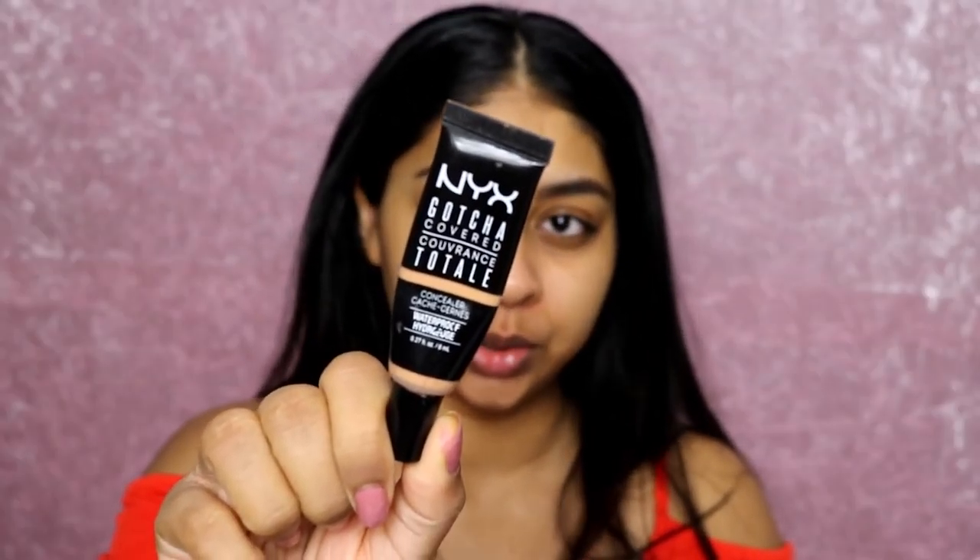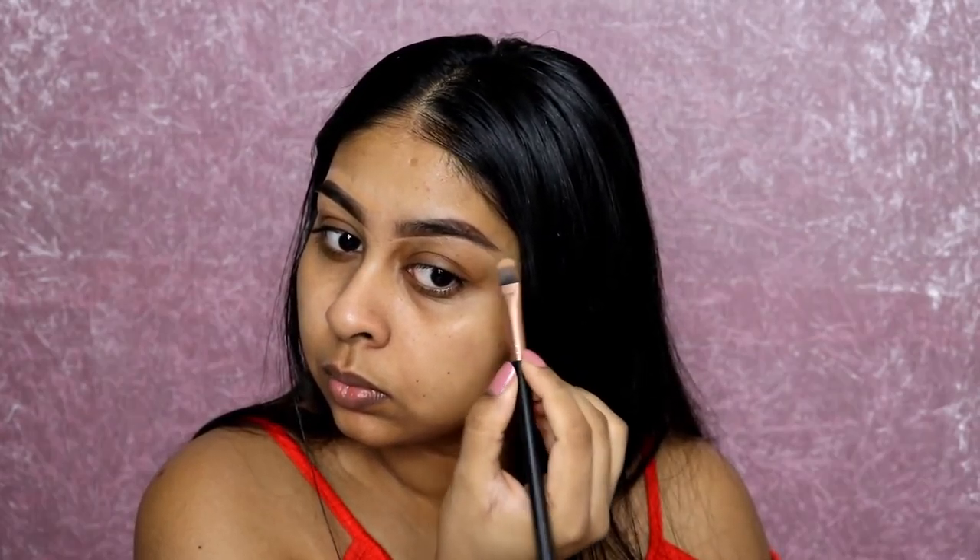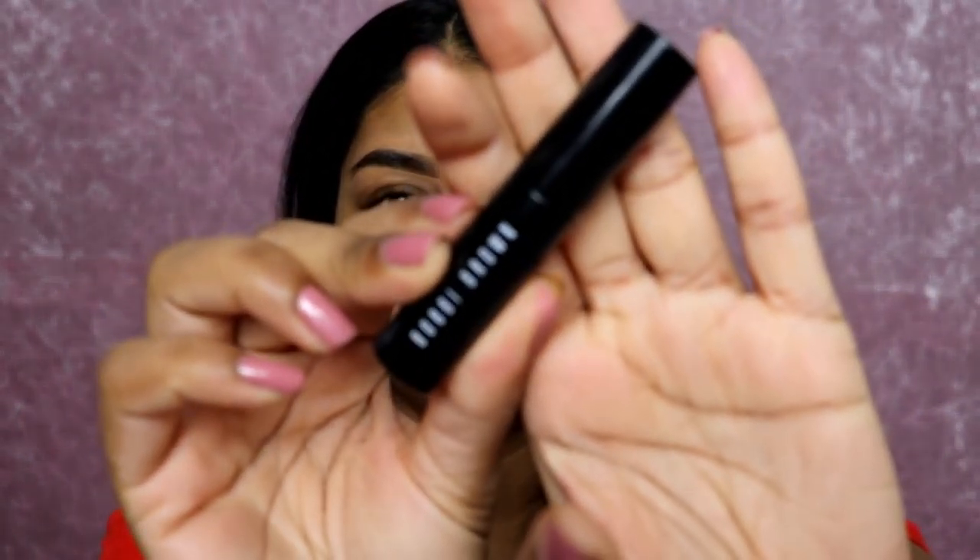I was actually really surprised to see that you can also get the NYX Got You Covered concealer on there. If you watch my videos, you'll know that I love this concealer for my brows — there's no point even showing it anymore because I just use it in every tutorial, but it's just so good. And then finally I'm going to use the Bobbi Brown Waterproof Brow Shaper, which comes like a brow mascara.